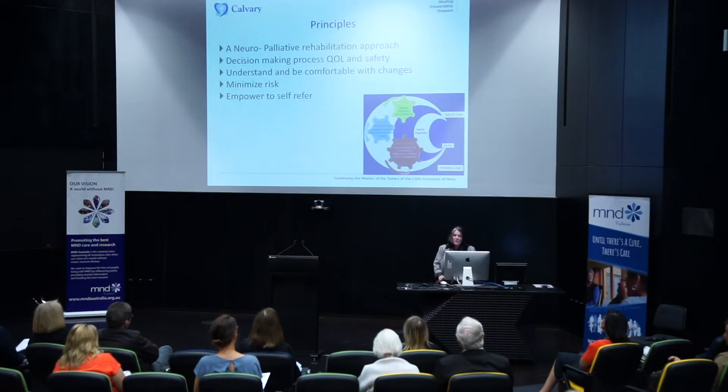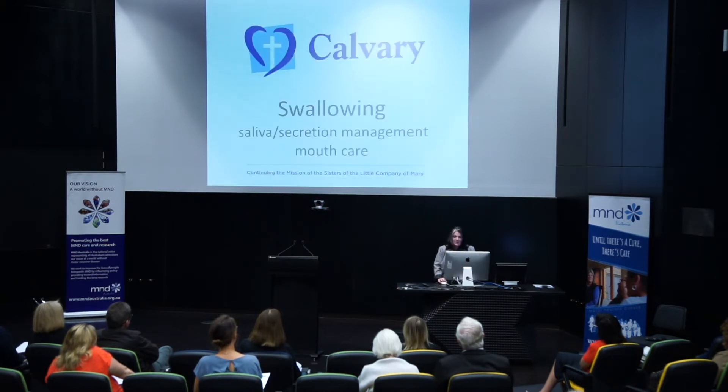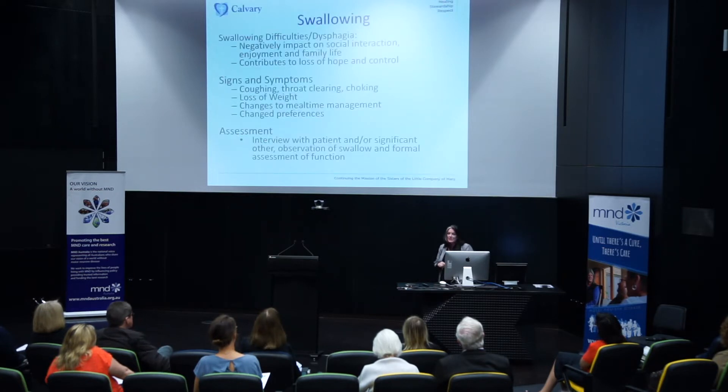We try to ensure that people understand what's happening and can be as comfortable as possible with the changes occurring. We endeavour to minimise risk and empower individuals to self-refer — to help people understand what's happening, what to look for, and when to contact us. From a speech pathology point of view, I'll talk about our particular superpowers: swallowing difficulties, saliva management, and mouth care.